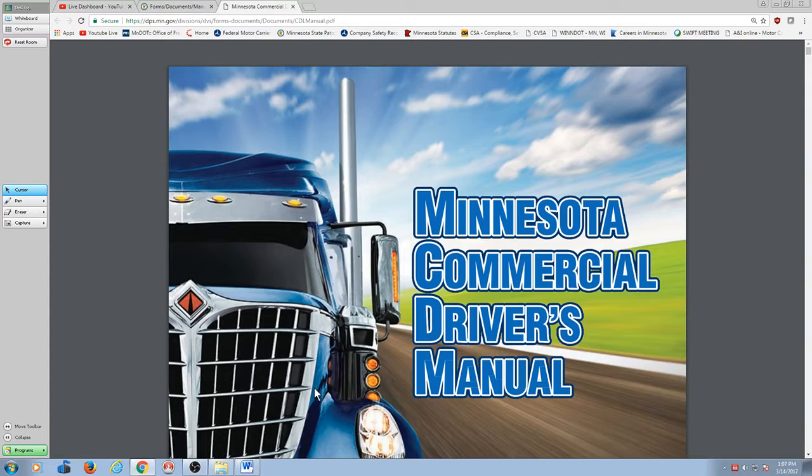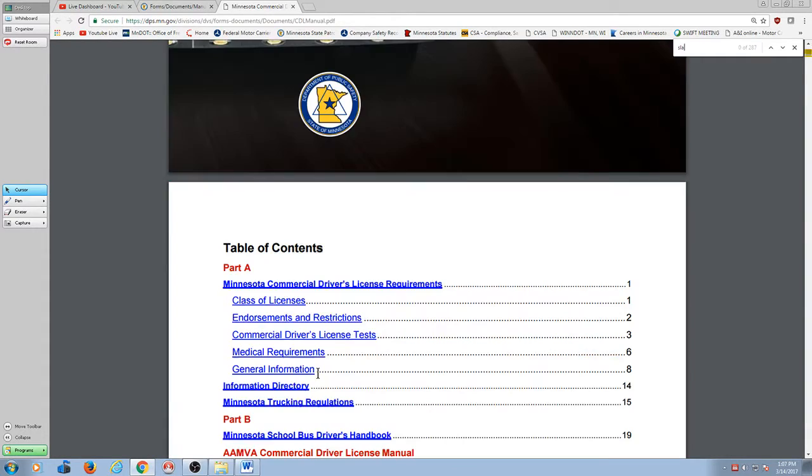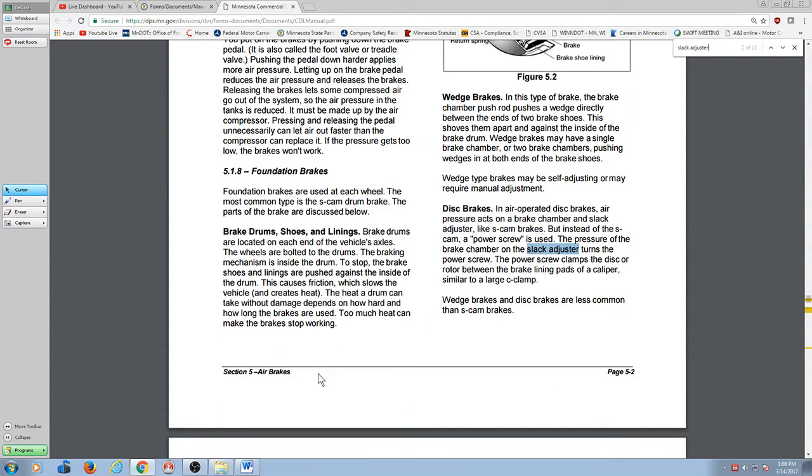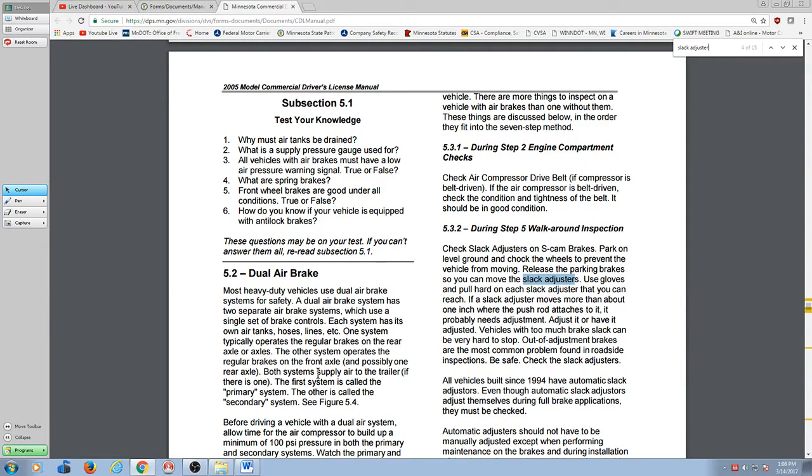Part of what's great about this system is that if you're looking for a particular subject, it's so easy to search on this sort of format. If I hit Control+F for find, a little find box shows up. I type in 'slack adjuster' and then every time I hit enter, it takes me to the next place where slack adjuster comes up in the manual.